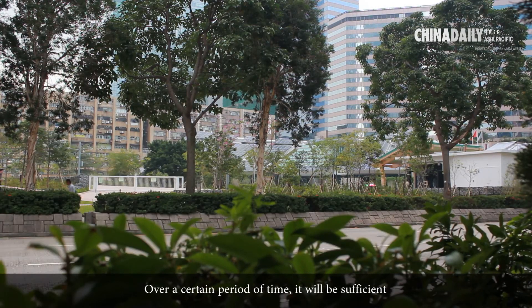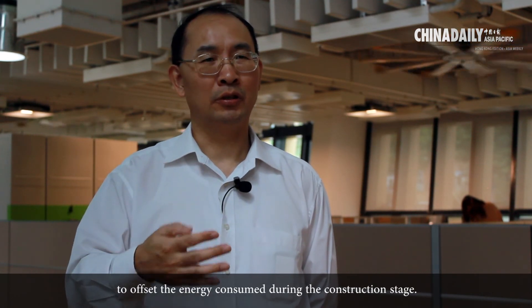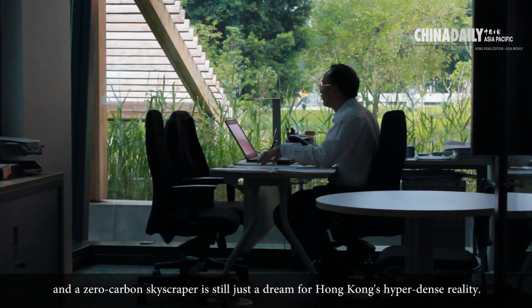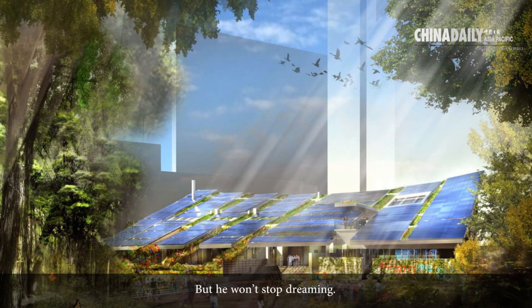Over a certain period of time, the surplus energy exported will be sufficient to offset the energy consumed during the construction stage. Lee concedes that the building is an ongoing case study and that a zero-carbon skyscraper is still just a dream for Hong Kong's hyper-dense reality — but he won't stop dreaming.